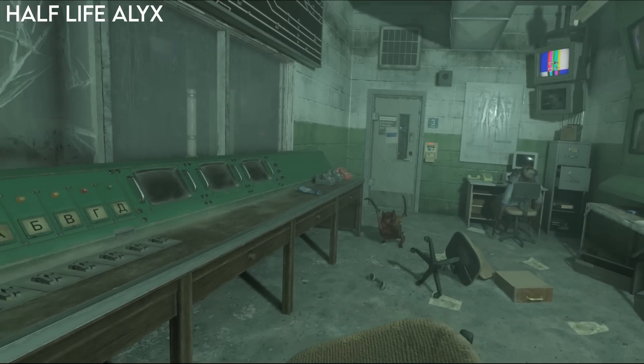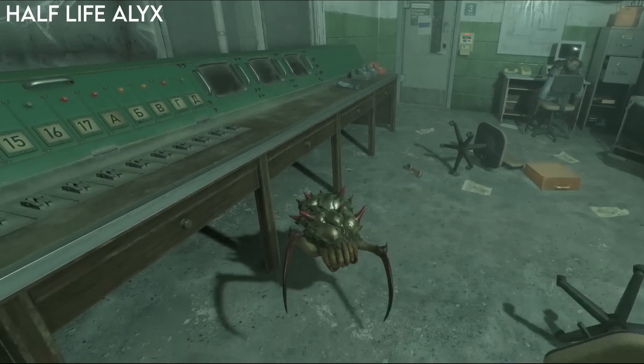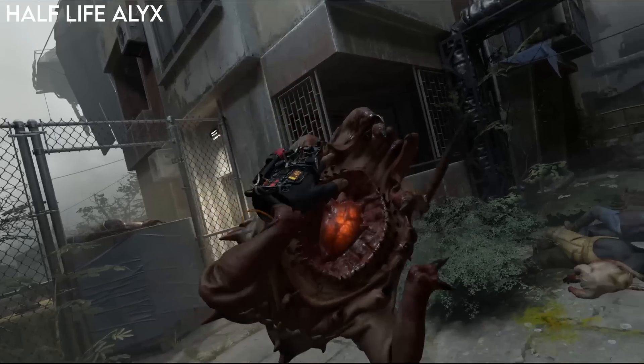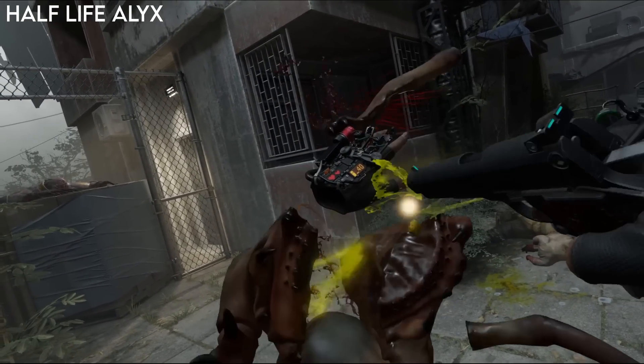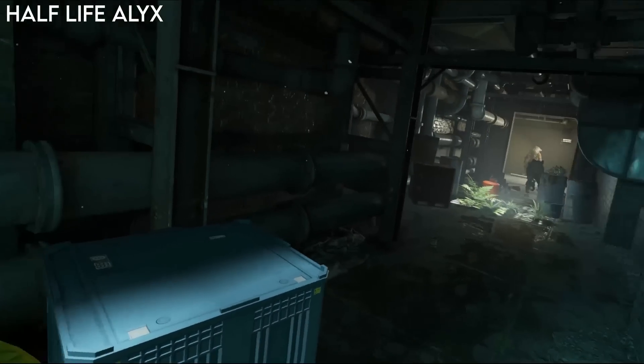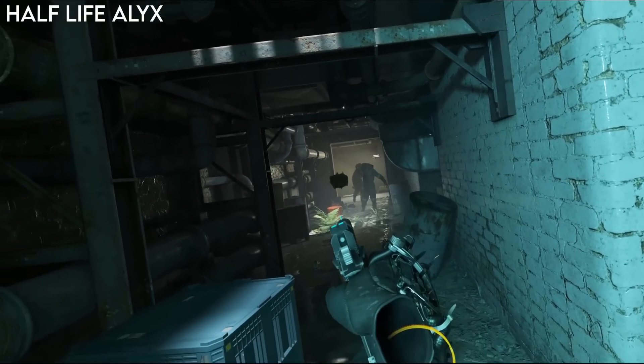Unfortunately, you can't use objects in Half-Life Alyx as a weapon, as they didn't allow the player to use melee attacks. But you can use things like a chair to block flying headcrabs or even catch them mid-air with your hands. They do have the signature zombie swipe from other Half-Life games, so zombies can literally hit objects in front of them like a barrel and send them flying towards you.